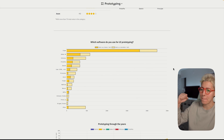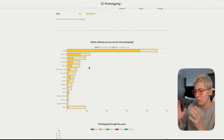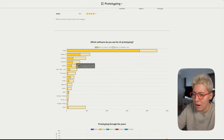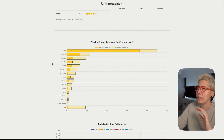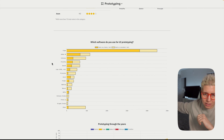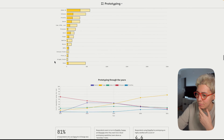Moving on to prototyping — Figma is definitely taking over the throne here, it's not even close. But here's my prognosis: in the next two to three years, ProtoPie will be first or second. I thought the same about Figma three or four years ago, and it happened. So you heard it here first — ProtoPie will be super high. And honestly, I don't know who uses InVision anymore — probably just InVision's own employees.